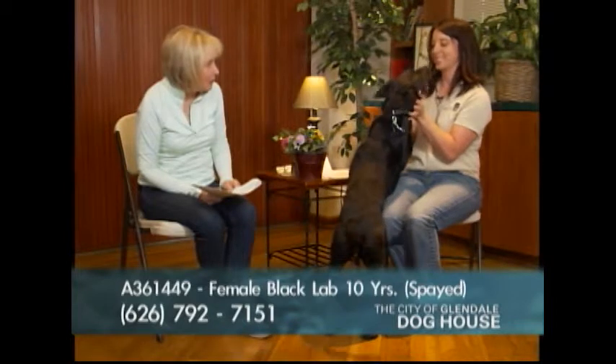This is just a great breed. And if you want a lap dog, you can have a lap dog. Lucky's number is 361449.